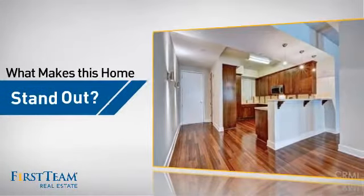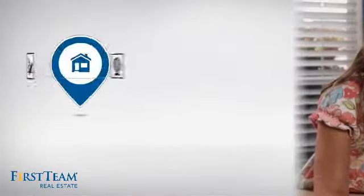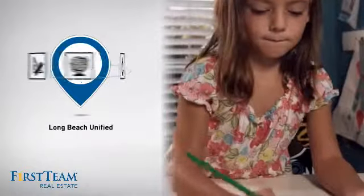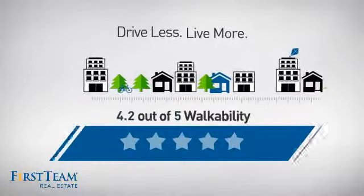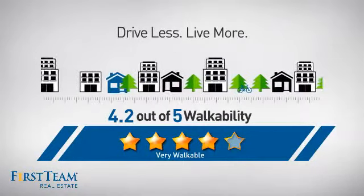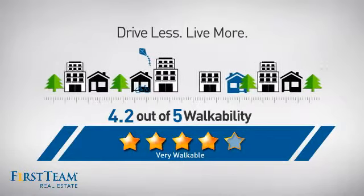But let's talk about what really makes this home stand out. Parents will be happy to know that it's located in this school district. And with a walkability score of 4.2, the neighborhood is a very walkable place to live — for a healthier lifestyle, shorter commutes, and the ability to run errands on foot.